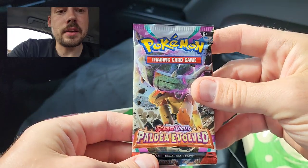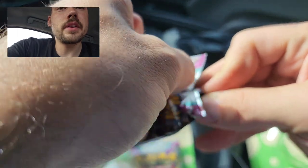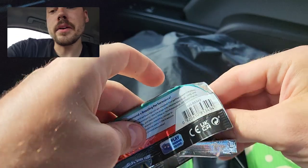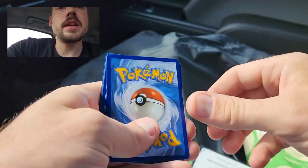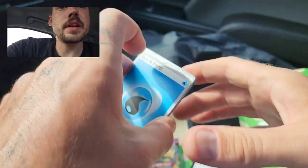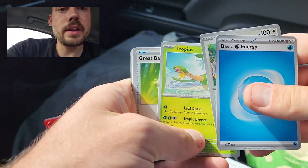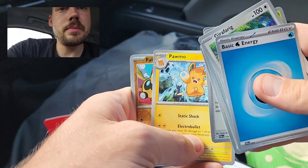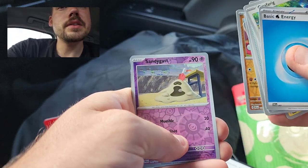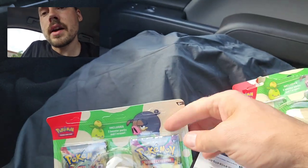And onto the Paldea Evolved pack. These are $9.99 for the record. I saw them all in the Target and looked up online when they actually come out — pretty wild that I found them so early. But it's not like it's a new set they dropped early, just one of those one-off products. Water Energy, Girafferig, Tropius, Great Ball, Hoppip, Therapeutic Energy, Choice Belt, Pomo, Reverse Phalanx, Reverse Sandygast, and a Cerulege. Nothing there.